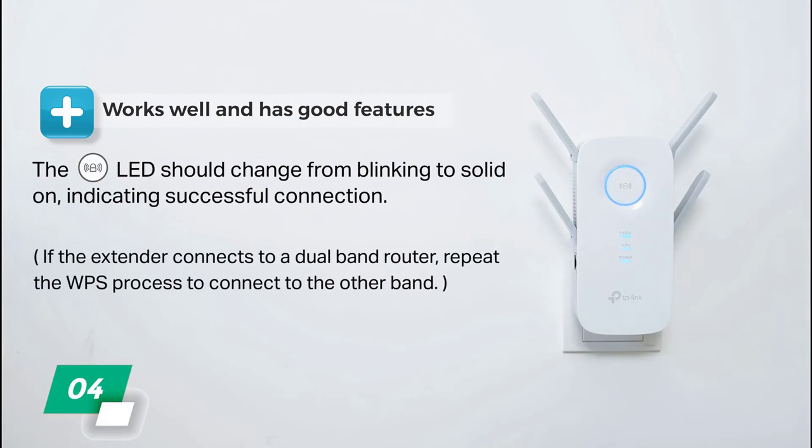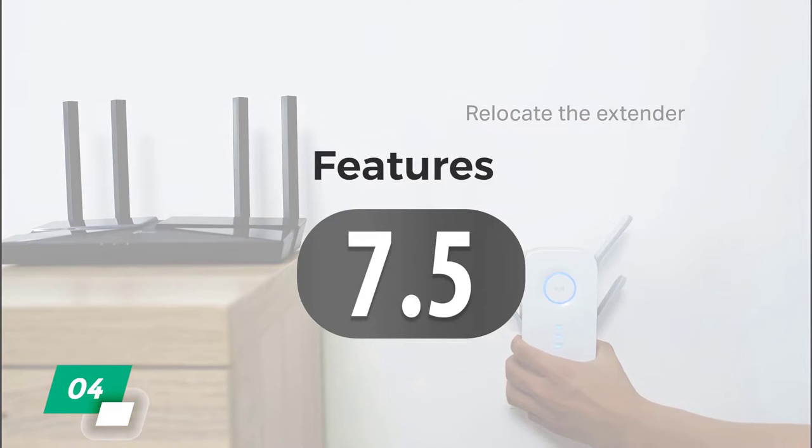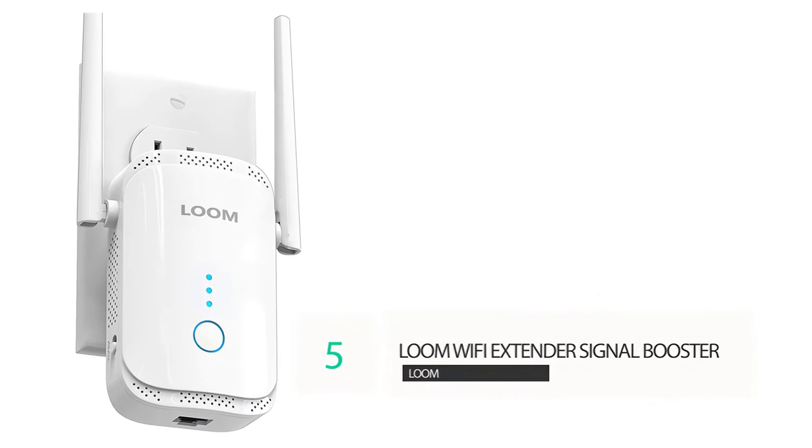It has a gigabit Ethernet port built in as well. Our highlights for this device are that it performs well and has good features at a good price point. The con is that it could use an improvement in connection speed. We give the AC2600 extender a 7.5 for features, an 8 for performance, and an 8 for value, for an overall rating of 8 out of 10.